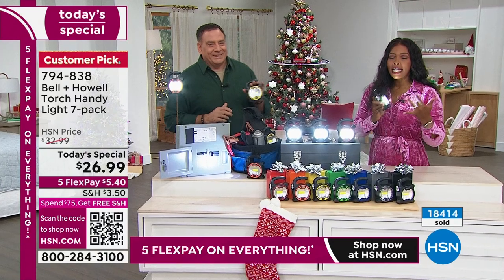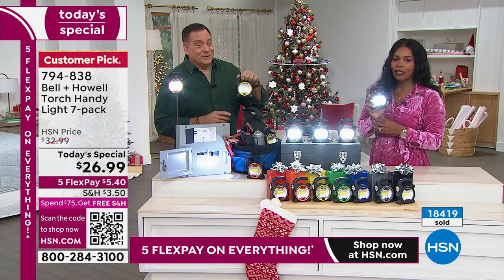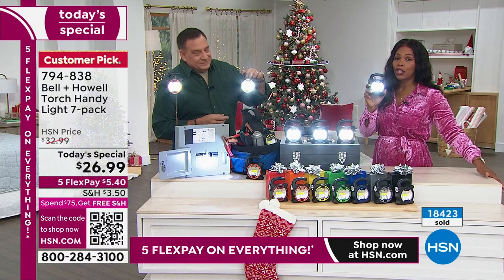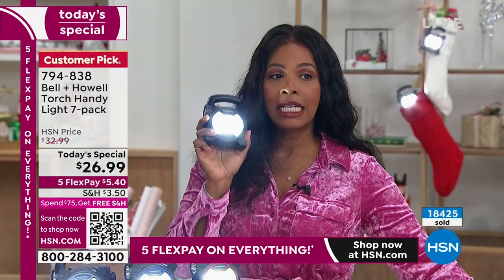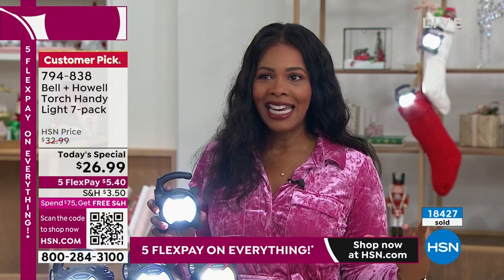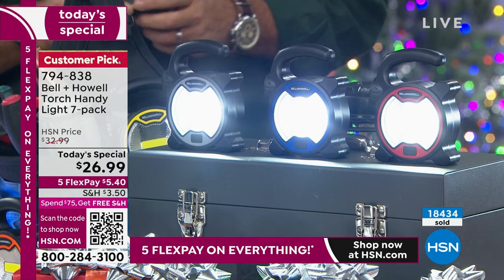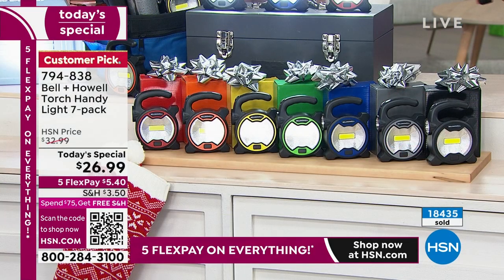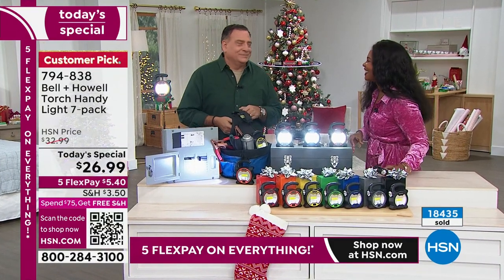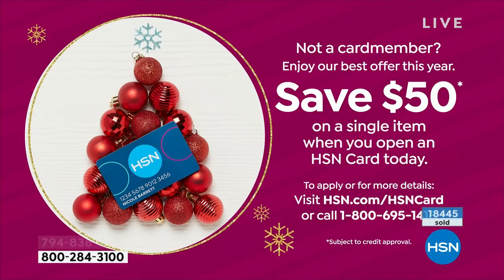Here's the item number — 794-838. Read those customer pick reviews if you're near your computer. These are already customer picks. 32 days until Christmas, 25 days until the first night of Hanukkah. If you want to be done with your list and just enjoy the holiday, get the stress out of it and let us help you with our Today's Special. Lou, thank you for these. Don't look directly into the light — you can't help it. We're going to see Lou throughout the day, but now is your time to pick up your Today's Special.